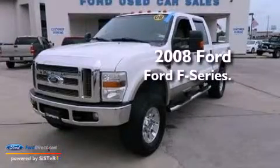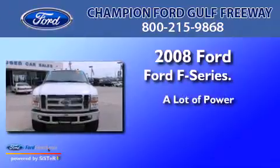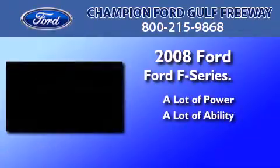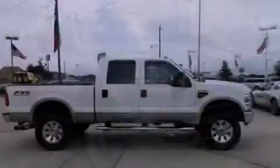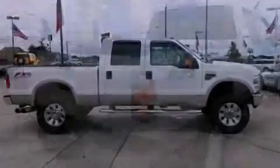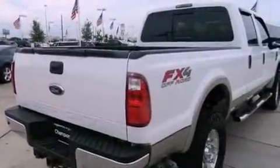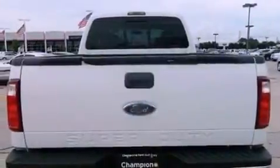This is a 2008 Ford F-Series. Features include dual power seats, air conditioning, a trailer hitch receiver, a passenger side airbag, door reinforcement beams, and alloy wheels.